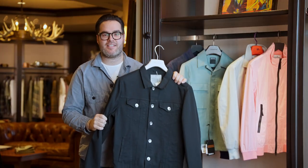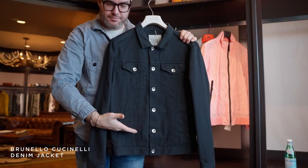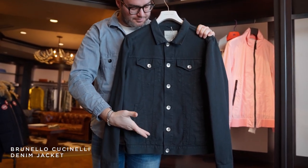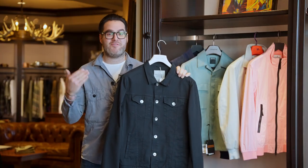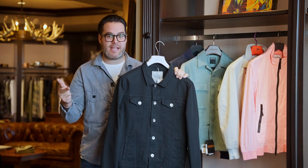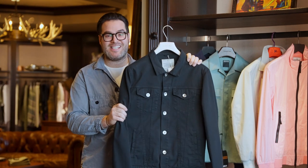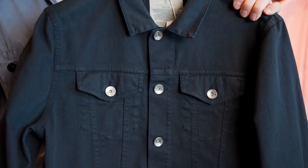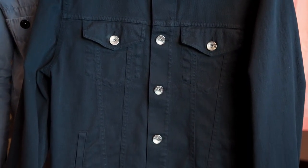Essential number three, this Brunello Cucinelli denim jacket. Why I'm so excited about this denim jacket from Brunello is because he's never done black. You've seen the dark denim, light denim, white, and gray. This season, for the first time ever, he's doing black. So if you do not get this, it will be gone. Bye bye, see you later.